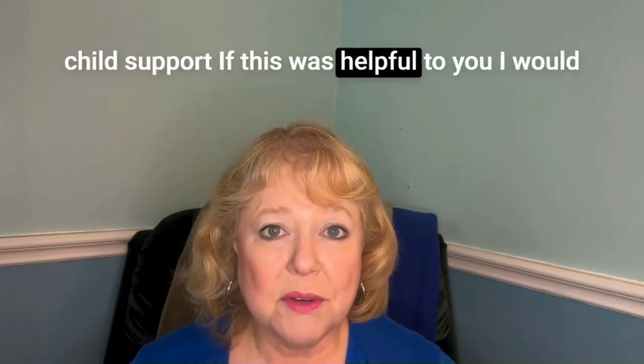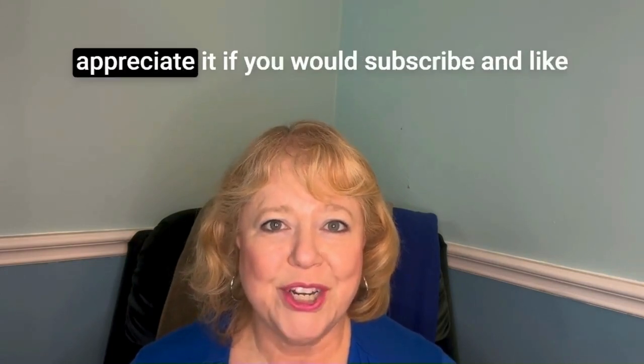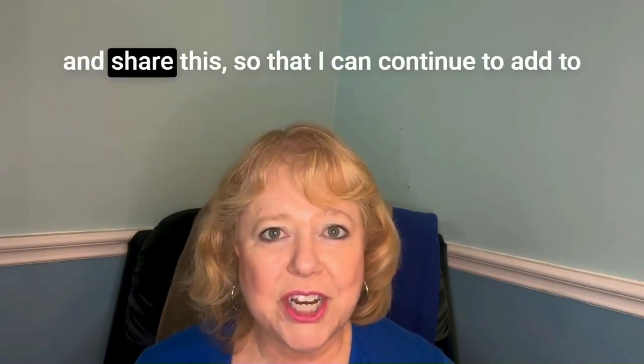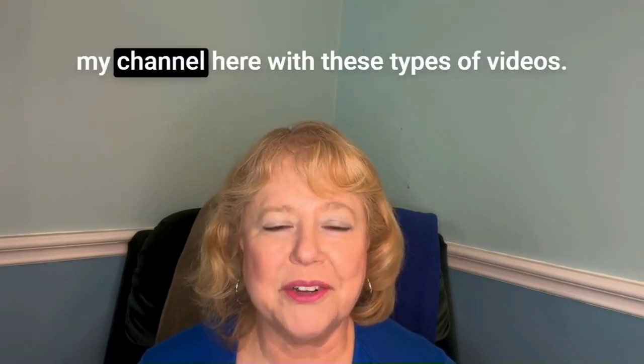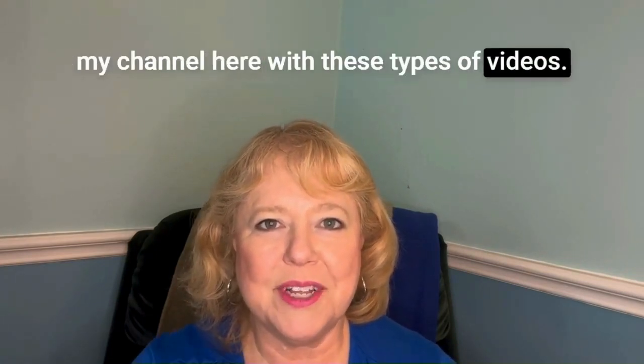If this was helpful to you, I would appreciate it if you would subscribe, like, and share this so that I can continue to add to my channel with these types of videos.